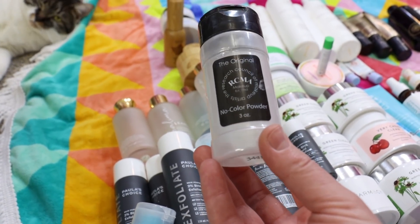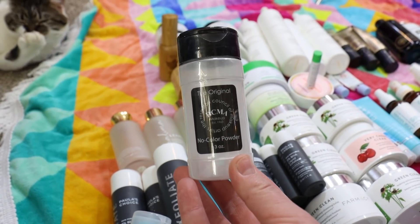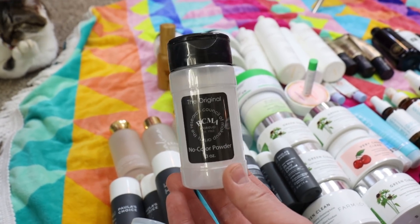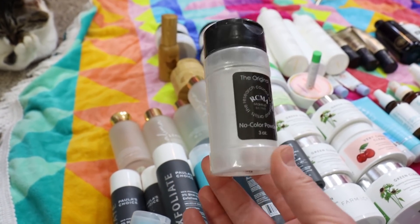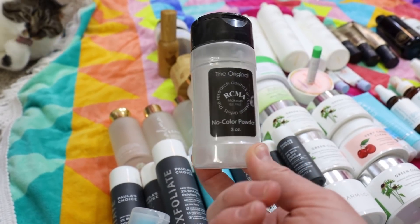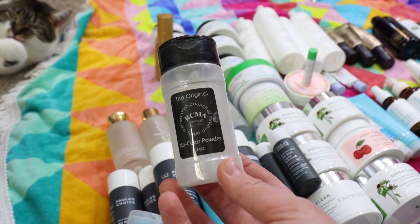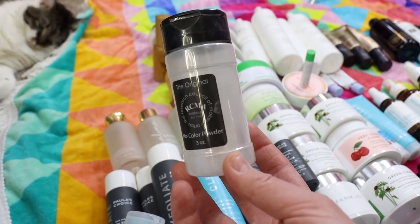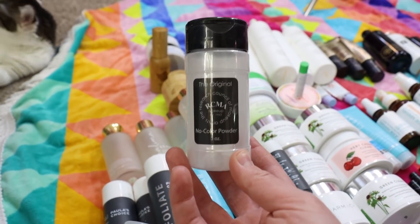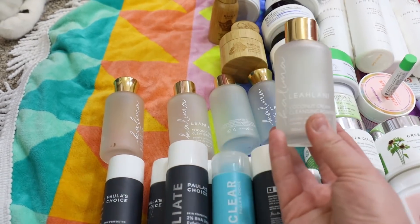Here's the RCMA No Color Powder in the original three-ounce bottle. I recently filled up my sifter jar — I use a recycled loose powder jar because it's really difficult to use product directly out of this container. I've been refilling it for quite some time and finally emptied the last of it. This is my favorite, or one of my favorite, under-eye setting powders. It also works really nicely to set the entire face.